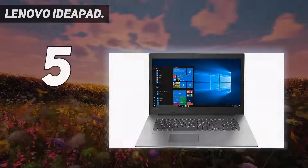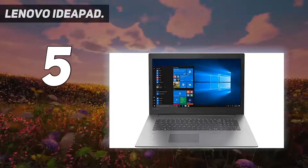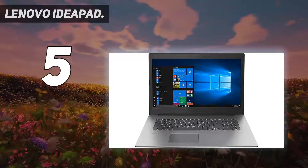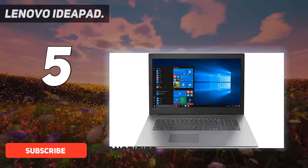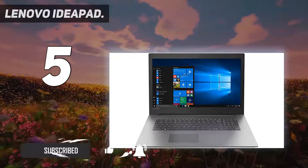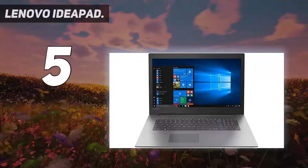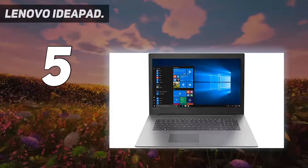Starting at number five, the Lenovo IdeaPad Gaming 3. Gaming laptops don't have to have flashy RGB and attention-grabbing designs. The Lenovo IdeaPad Gaming 3 is equally at home in a boardroom as a gaming den. Unlike many gaming laptops, its thin, light aluminum body doesn't make a scene with a bold or gaudy design.